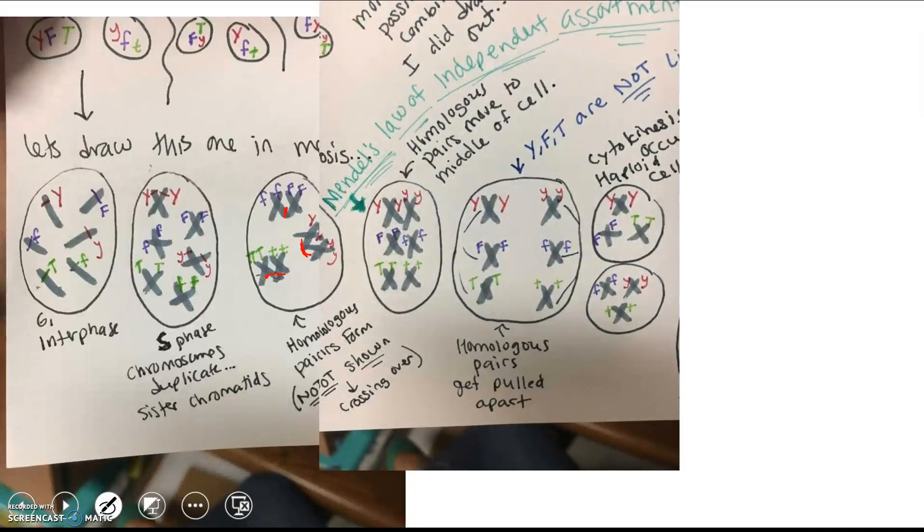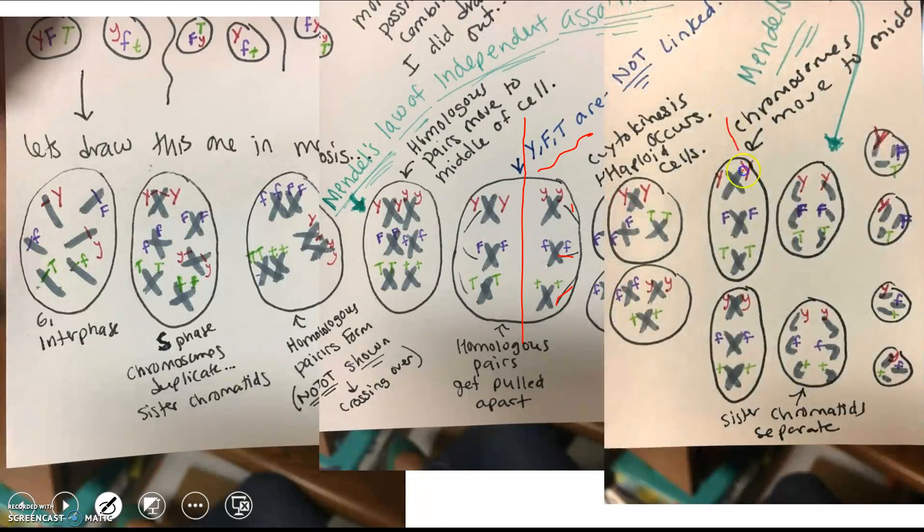The next step is that the homologous pairs move to the middle of the cell — this is Mendel's Law of Independent Assortment — because the purple alleles could have ended up on either side, and how they move to the middle is random and unique every time. Then the homologous pairs get pulled apart: the Y, F, and T alleles are not linked; they are on separate chromosomes. This is Mendel's Law of Segregation — the alleles separate. After cytokinesis and a second division, you get your four haploid gametes.